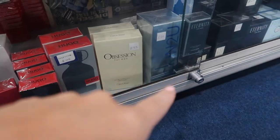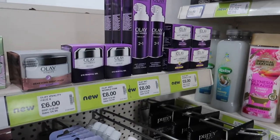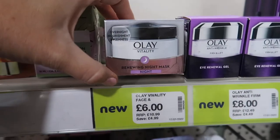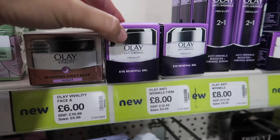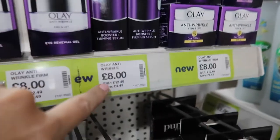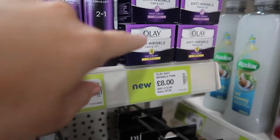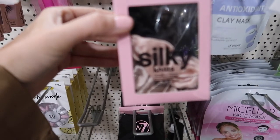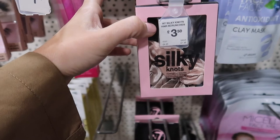They've got lots of the L'Oreal facial products which I think I will try out — maybe like an overnight cream. This is a renewing night mask, but the anti-wrinkle firm and lift is what I really want to try around my eyes. This is the boosting serum for £8 and it says the RRP is normally £12. The anti-wrinkle night cream is what I would like to try as well. The silky hair bands — which are like ridiculously expensive normally — this is a pack for £3.50.